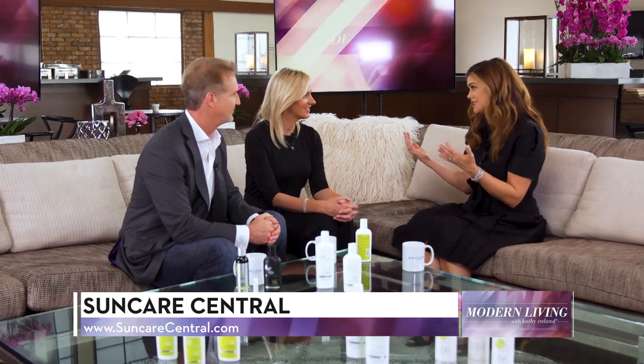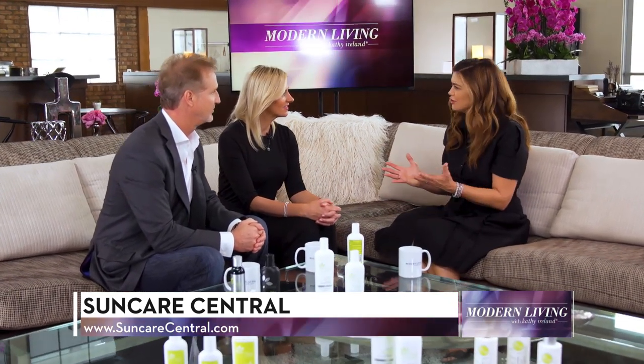Ron and Louise, it's clear that SunCare Central has put its years of experience and deep knowledge of sun protection to great use for its customers. Congratulations and thank you for joining us.